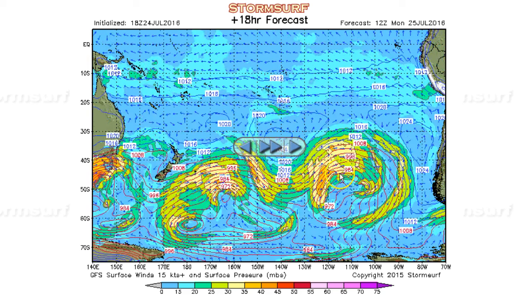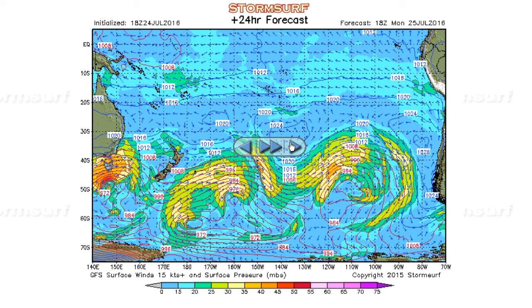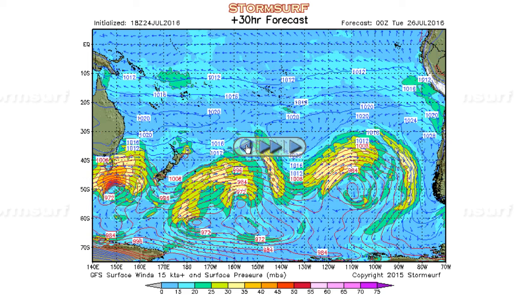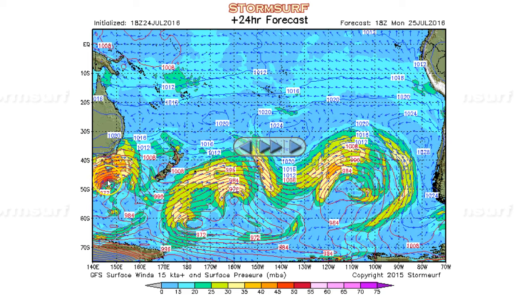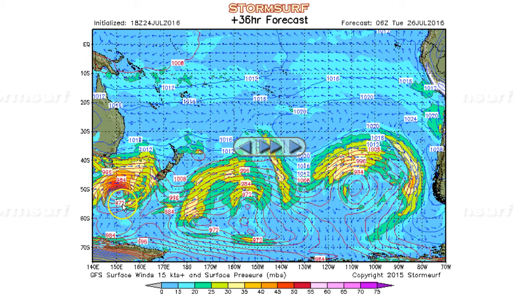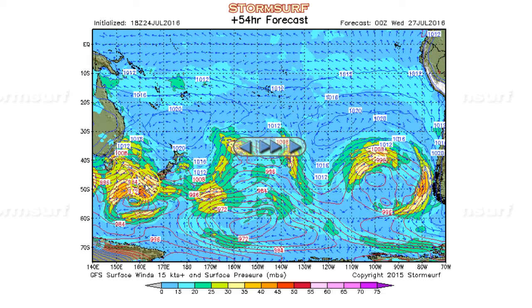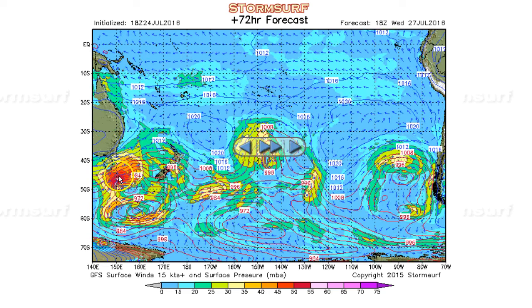This fetch starts moving out of the California swell window on Monday and fades out. A gale here tries to develop on Monday under Tasmania — we're mainly looking at Fiji here and maybe some hope for Hawaii. But notice the fetch is falling south, which does not do well. And then when it finally gets a shot to get clear of New Zealand, it falls apart.